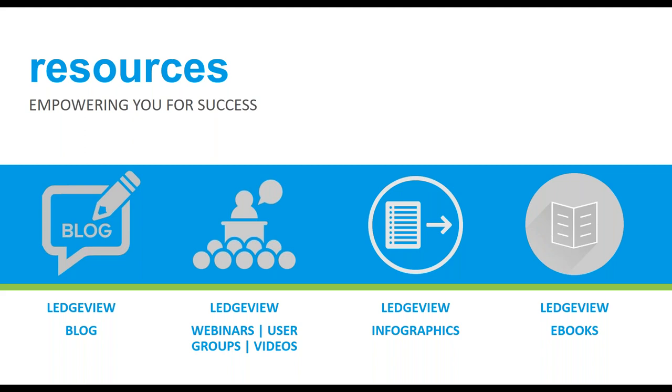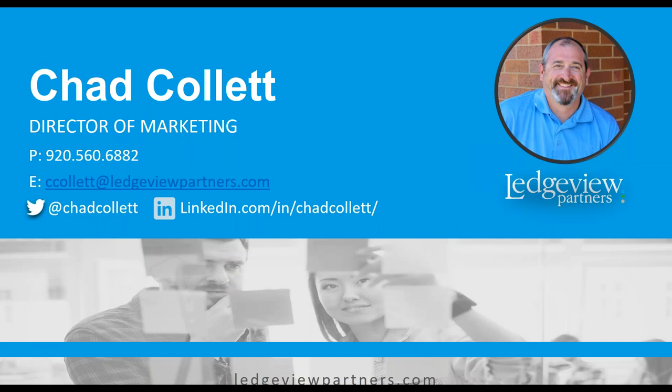On the agenda today, Chad will be walking you through six top tips for increasing and managing your leads more effectively. For those that don't know Chad Collette, he is one of the most hardworking and diligent marketers I know. He guides our team to success every day here at Ledgeview. In addition to his full plate here, he has more outside of work as a local soccer leader, running enthusiast, and all-star dad.